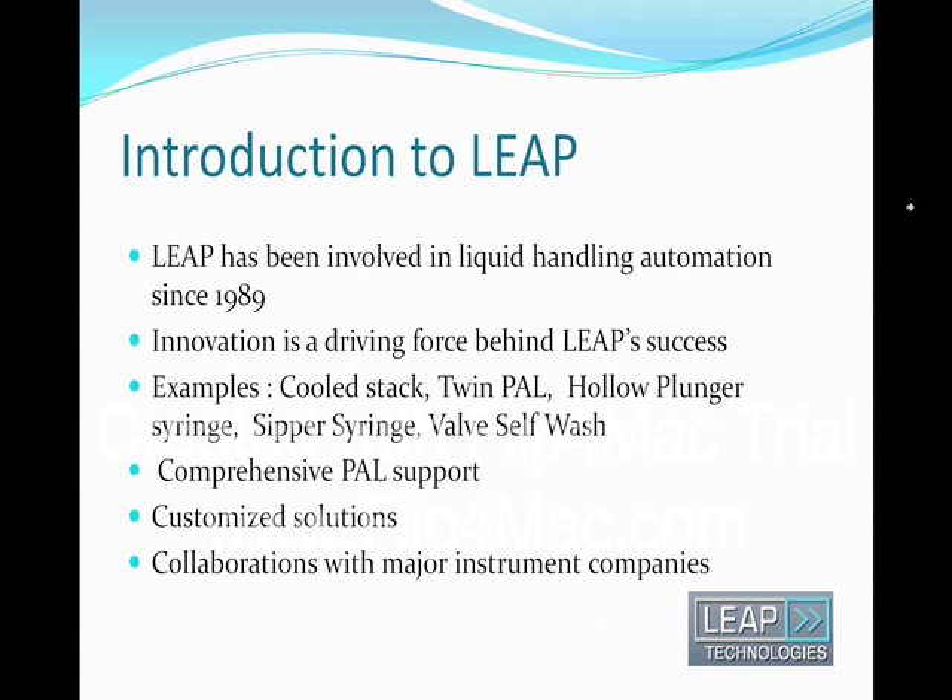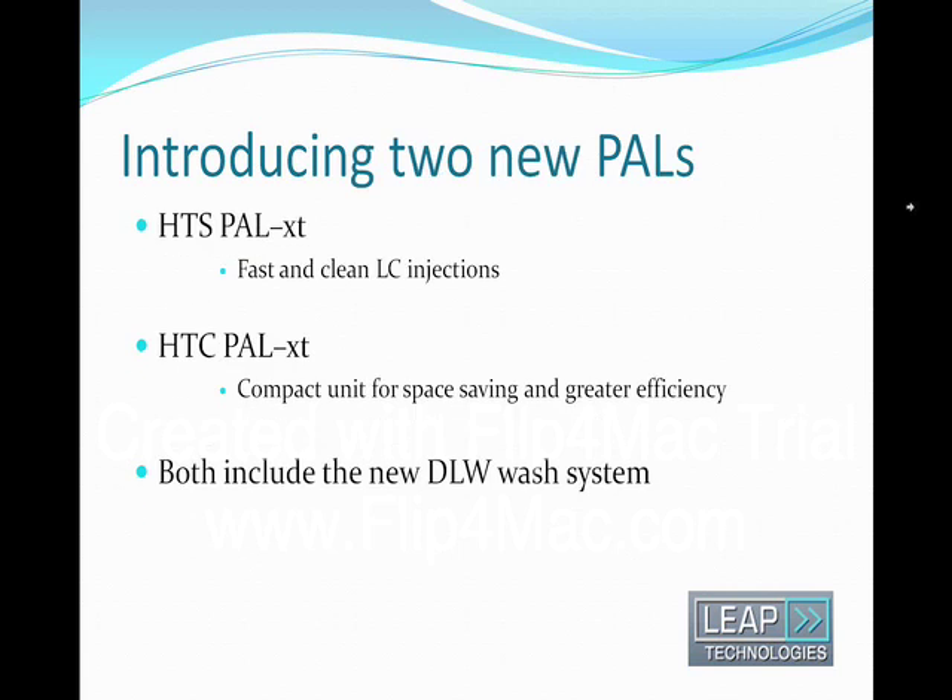Leap is now introducing two new versions of the LC and LC-MS workhorses called HDC and HDCPAL. These will bring us once more to the forefront in the constant challenge for higher throughput and near zero carryover in sample loading.